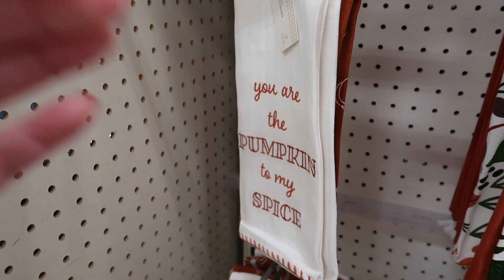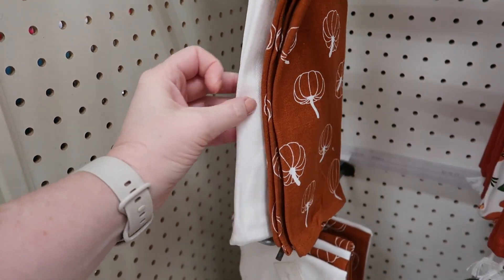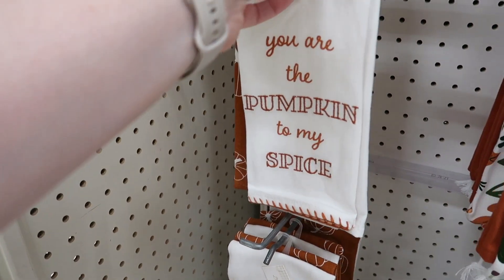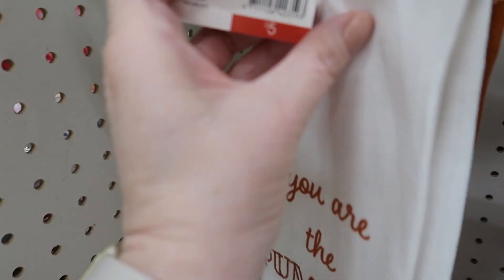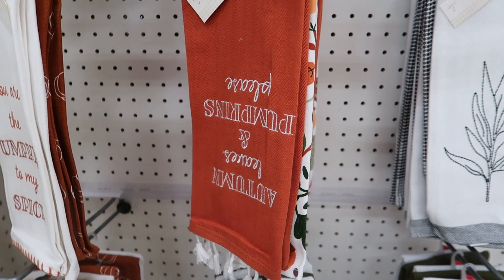Target also has a nice selection of two-pack kitchen towels. This one was my favorite — the orange with the white pumpkins on it. And then the one on the front says 'you are the pumpkin to my spice.' $5. And they have several other kinds too.